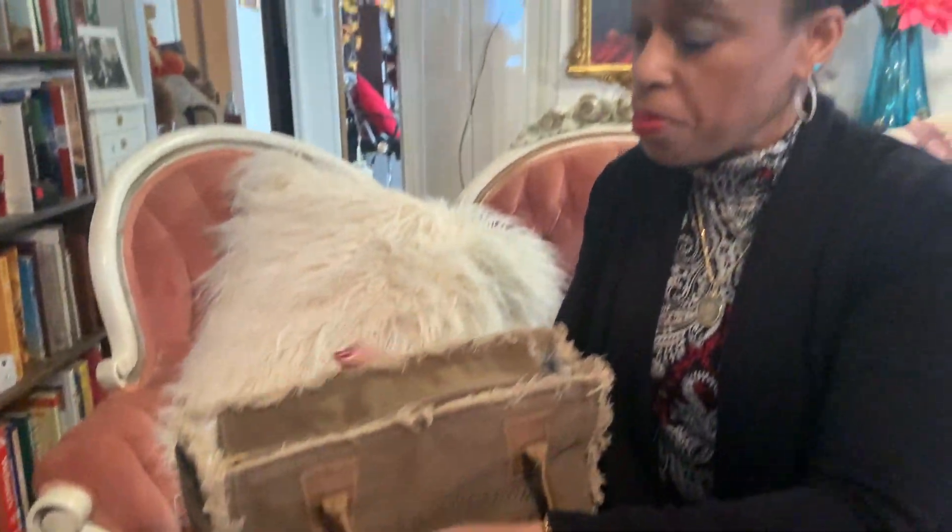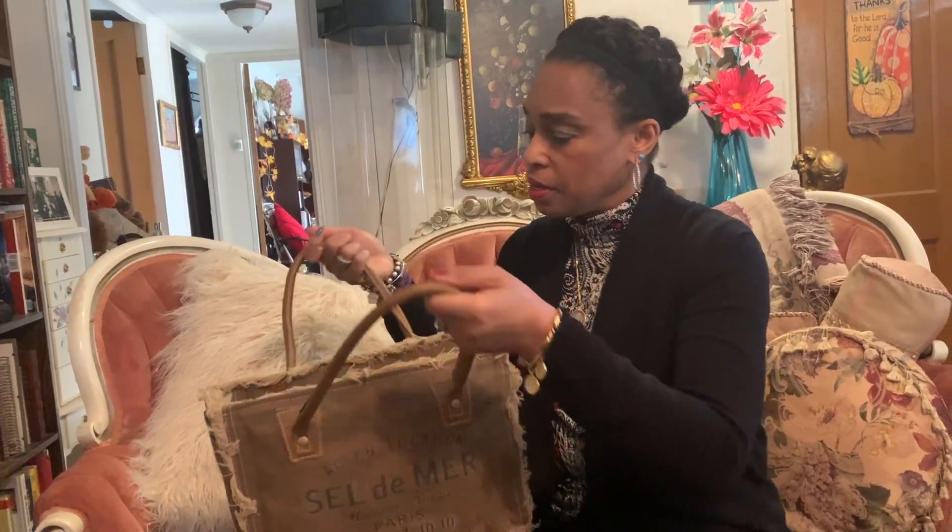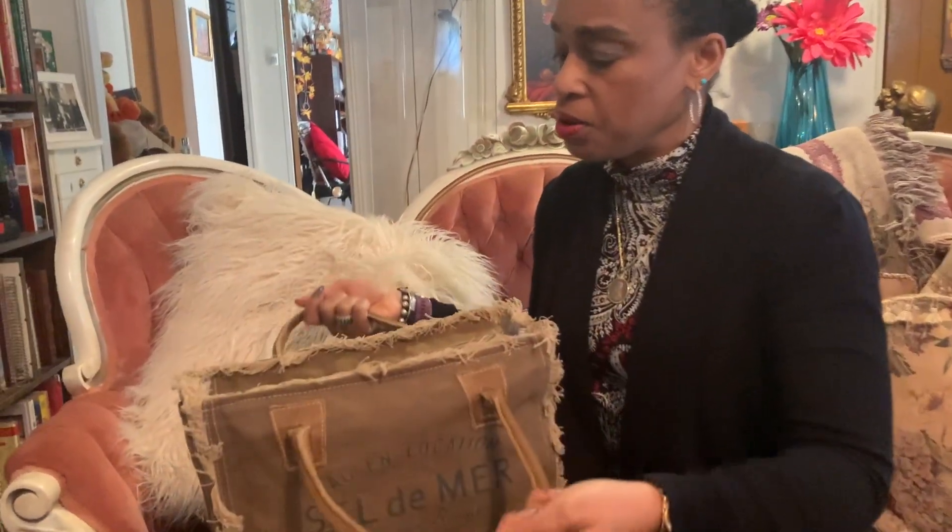It's a small bag — they actually have a weekender bag that's quite larger, and this is the smaller version, a smaller version handbag. And this is really a large bag.